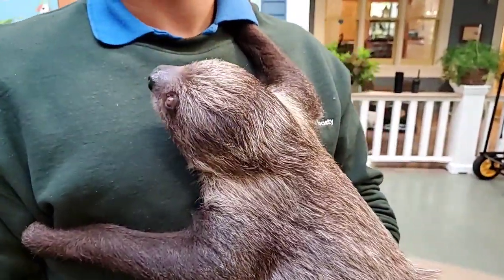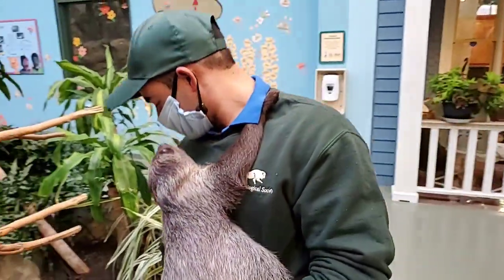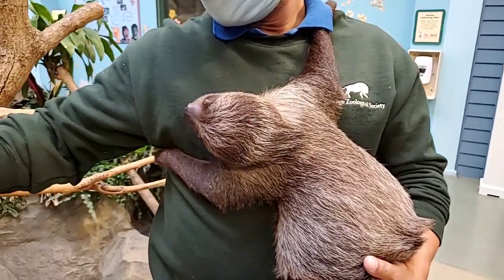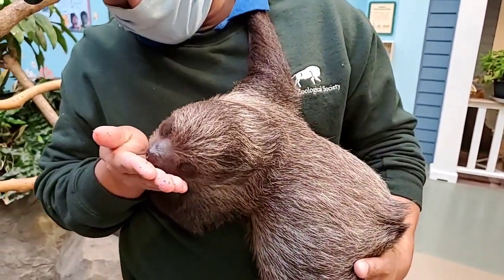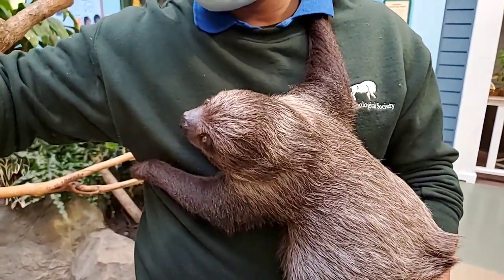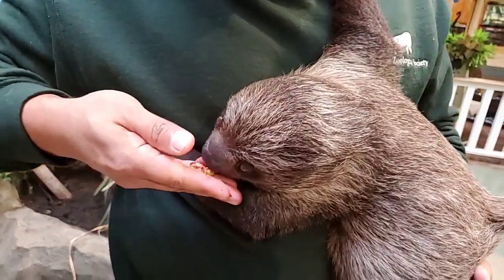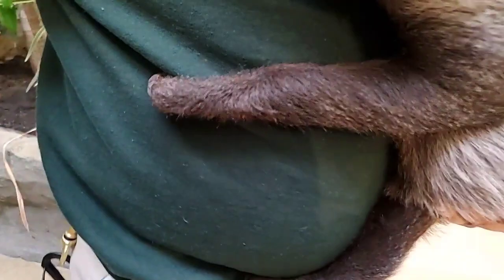So what type of sloth is he? He's Linnaeus's two-toed sloth. And where does that name come from? I believe it's named after the scientist who discovered them. And then they have the two toes on the front claws here — though he doesn't want to show us his toes.